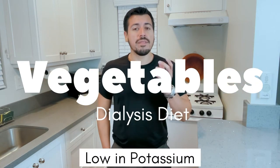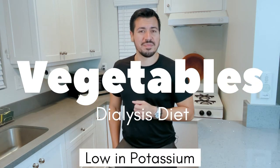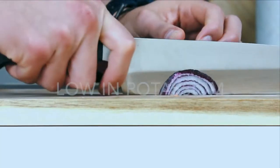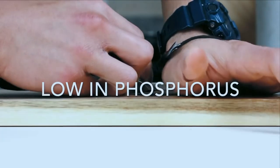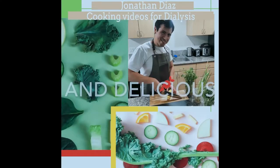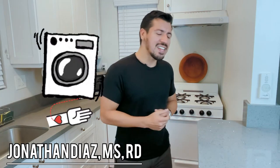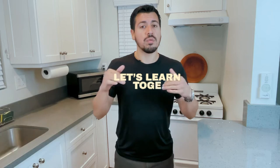In today's video I'll be going over vegetables that are low in potassium for those on dialysis. I'm Jonathan Diaz, a registered dietitian working with patients on dialysis. And if you're new to my channel, welcome. I focus solely on putting out videos for those who are on dialysis — that comes down to recipes and also educational videos like the one today.